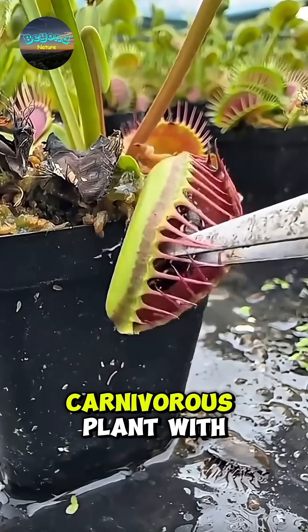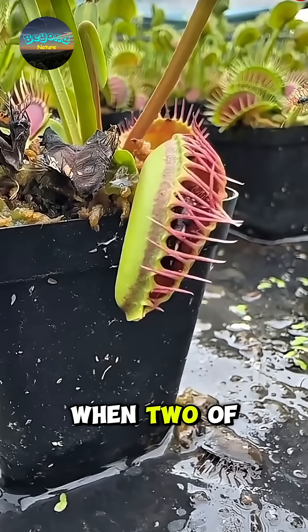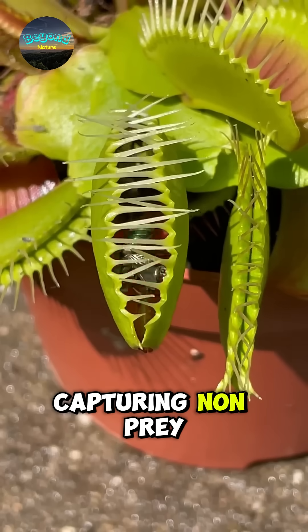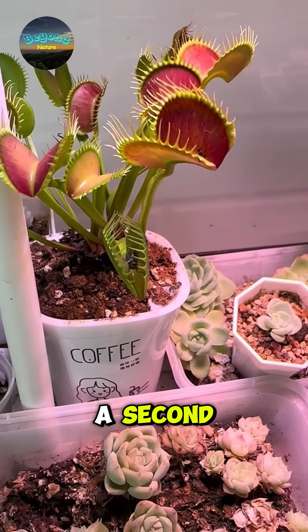The Venus flytrap is a unique carnivorous plant with a jaw-shaped trap that snaps shut when two of its sensory hairs are touched in quick succession. This mechanism prevents it from mistakenly capturing non-prey. The closing speed is extremely fast, taking only about a tenth of a second.